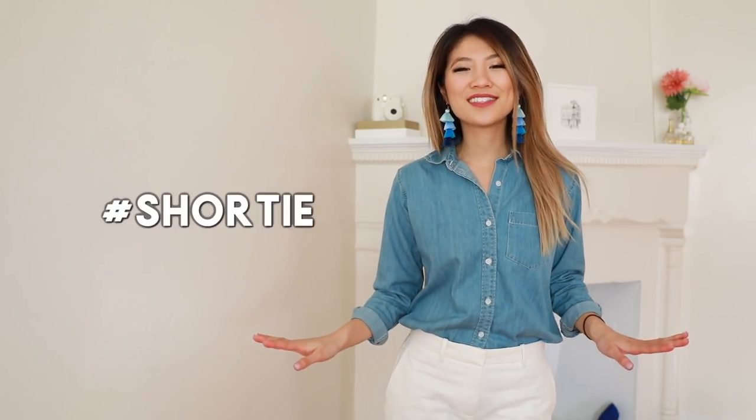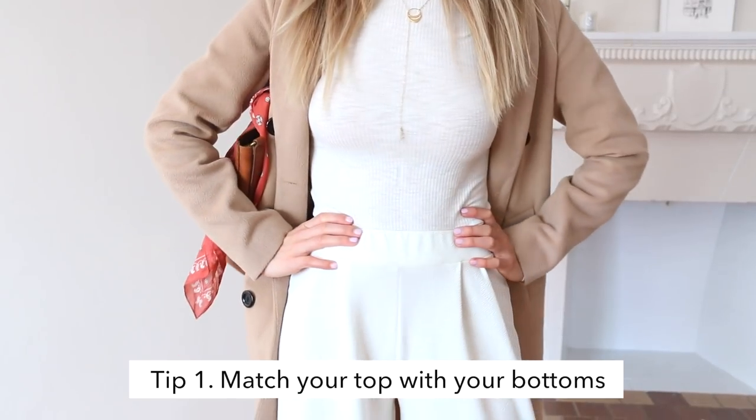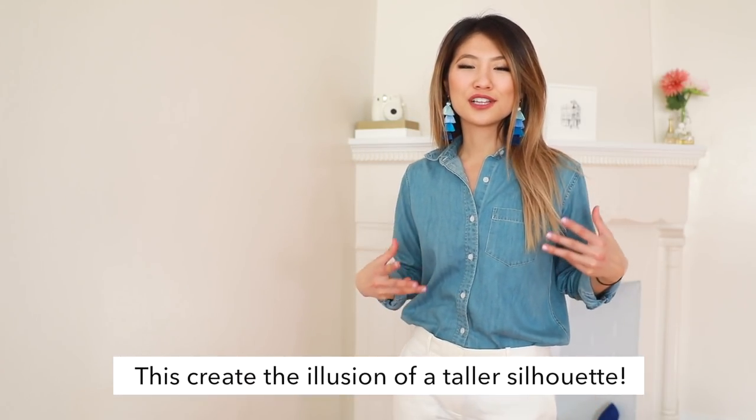For all of you shorties out there, if you want to look taller, what I like to do is match my bottoms with my top so I have a monochromatic outfit. For example, I wore this white top with some white culotte pants. This way I elongate my body and I look like I'm wearing a one piece so that the lines aren't broken up.